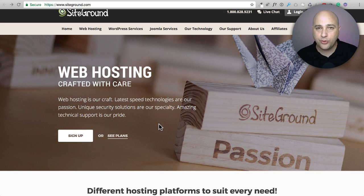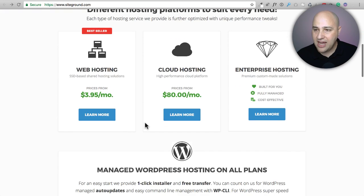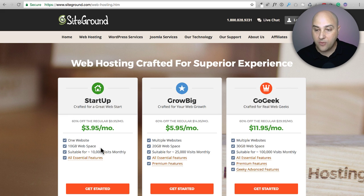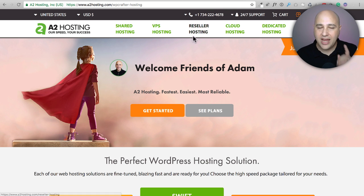SiteGround has several plans that are a little on the pricey side because they are metered. The startup plan is $3.95 per month but is limited to 10,000 visits per month. It's a fantastic web hosting company, but you do have to think about that metered aspect. When you visit ordernewhosting.com, I have information on special discounts with SiteGround to get you 60% off.